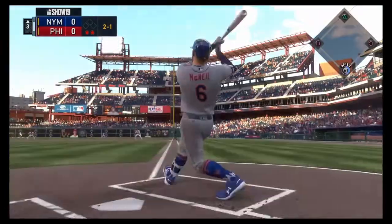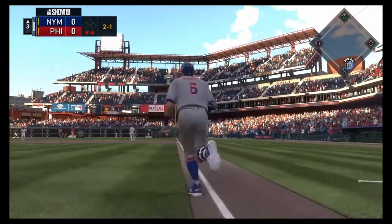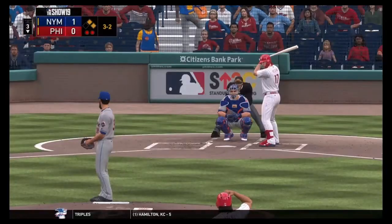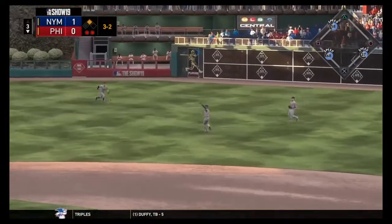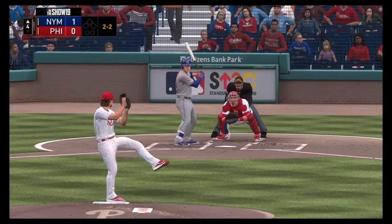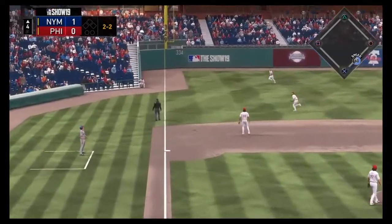Top of the third with two outs — it's Jeff McNeil sending the long ball out to right field. That thing is gone, and the Mets take a 1-0 lead. Now for the Phillies with two on, it's going to be Hoskins flying out. Robinson Cano went really far back on that one.